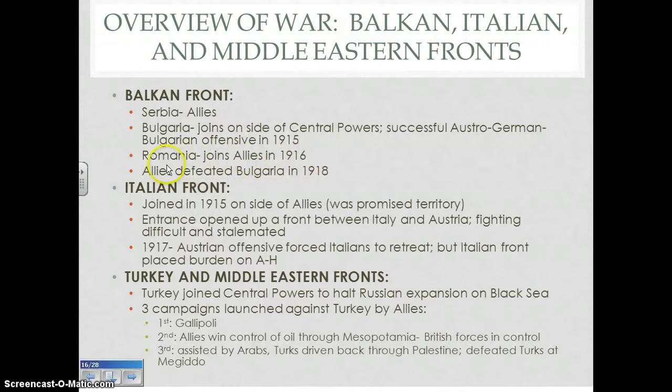In August of 1916, Romania, which also sits in the Balkans, joined the war on the side of the Allies — encouraged by Russian successes that year. However, Romania itself was quickly overrun by the forces of the Central Powers. Finally, the Allies were successful in defeating Bulgaria in 1918, which was pretty much the beginning of the end for most of the Central Powers, with the exception of Germany. Shortly after Bulgaria's defeat, Austria-Hungary would follow, then Turkey, and then finally Germany.